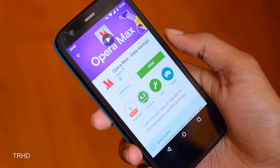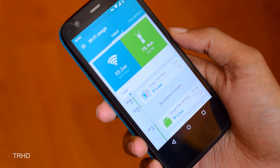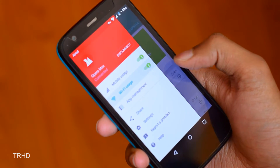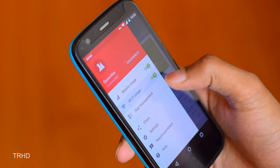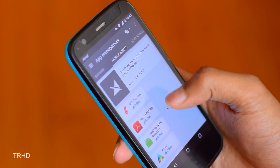Using this app is very simple. All you need to do is download it from the Google Play Store and launch the app. You need to enable the settings for both Wi-Fi usage and mobile usage, and that's it — it starts saving your data. Opera Max works on both Wi-Fi and mobile data.